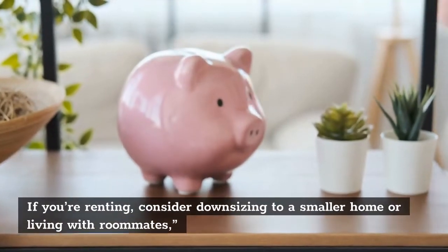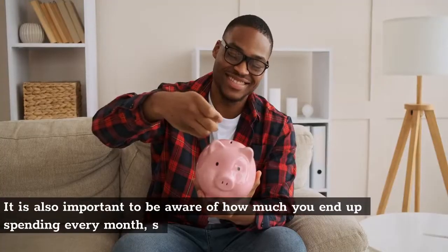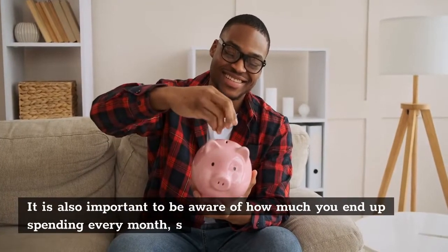If you're renting, consider downsizing to a smaller home or living with roommates. It is also important to be aware of how much you end up spending every month.